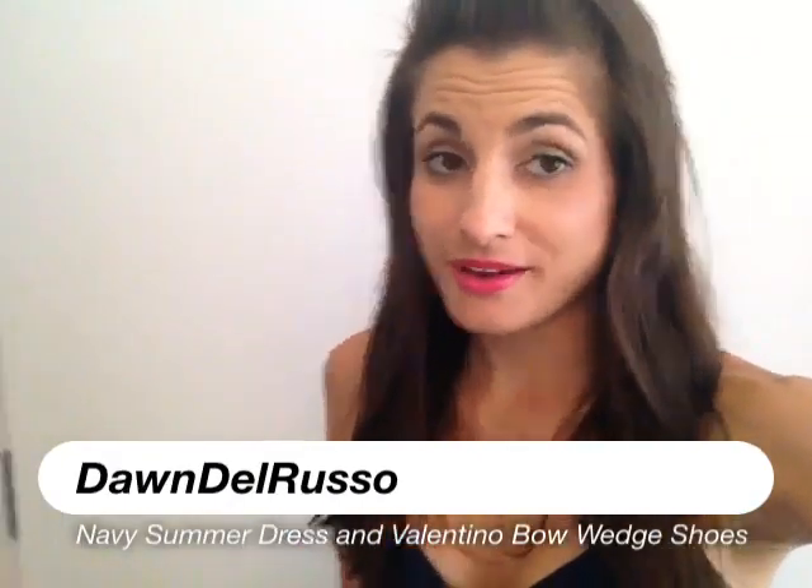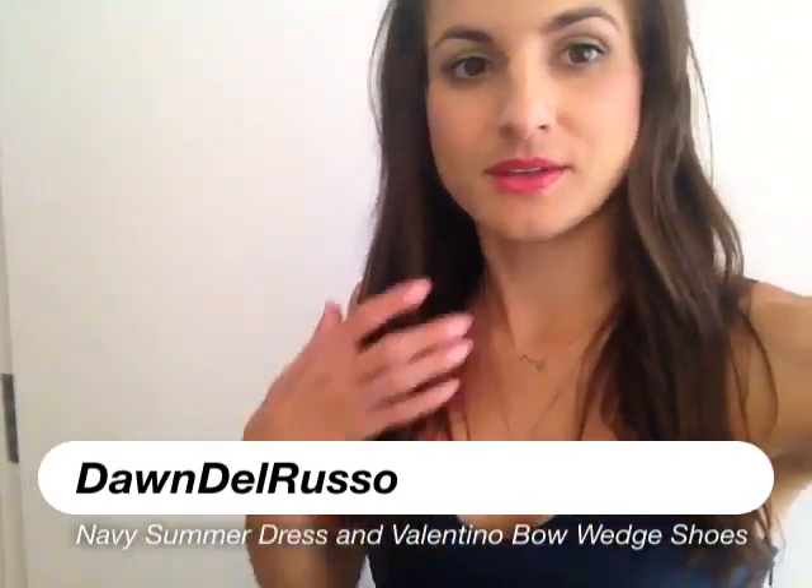Hey guys, so my look today is very summery. It's a little hot out, so I wanted to wear something really easygoing.